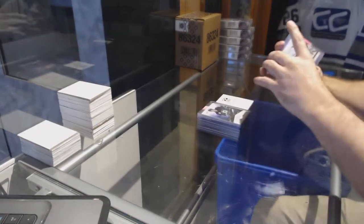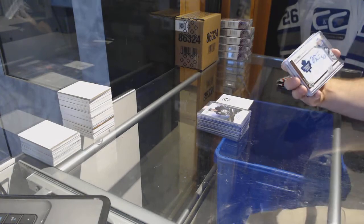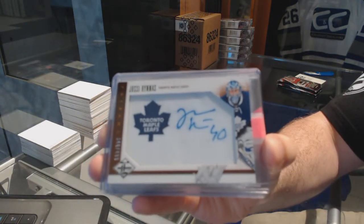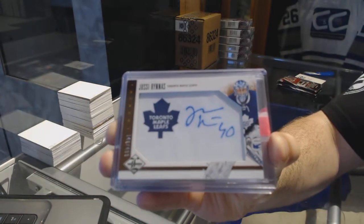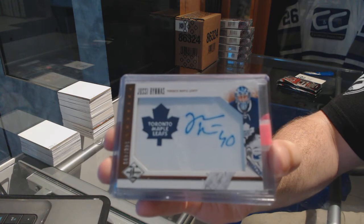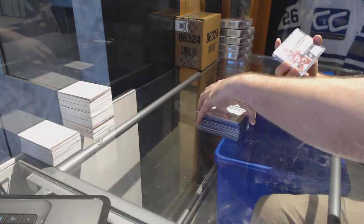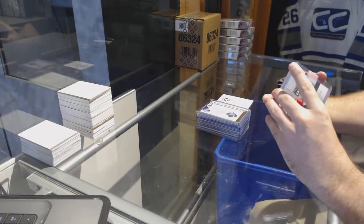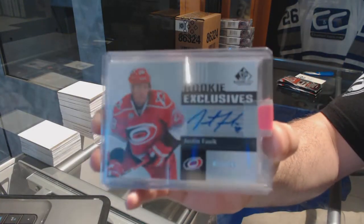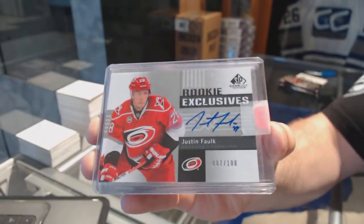For the Maple Leafs, a Phenoms Rookie Auto numbered to 499 — UC Arunas. And a Rookie Exclusives Auto numbered to 100 for the Carolina Hurricanes — Justin Falk.